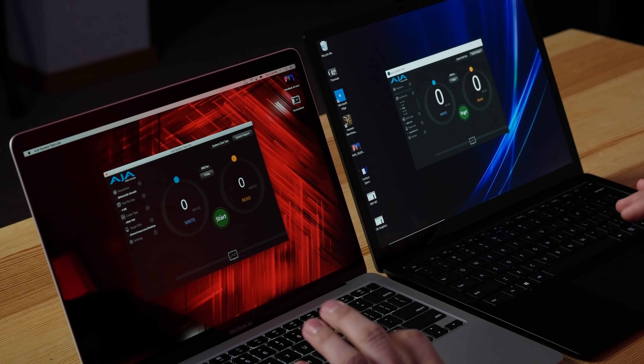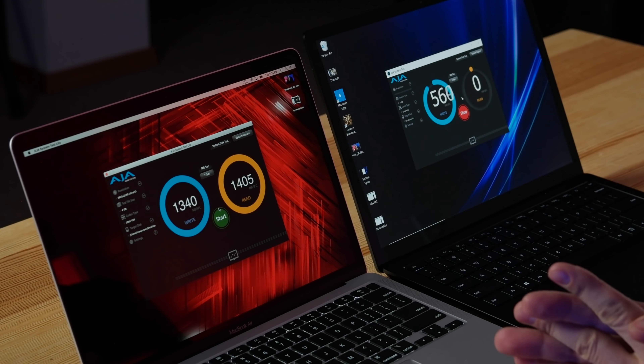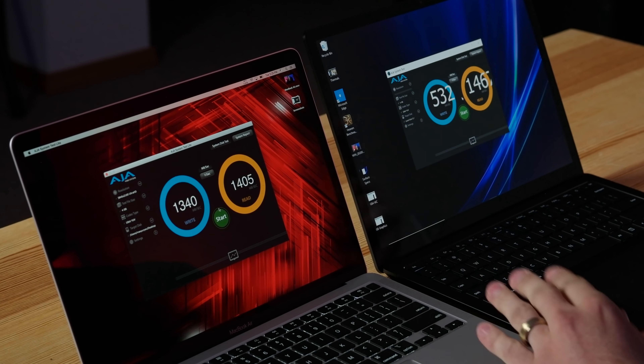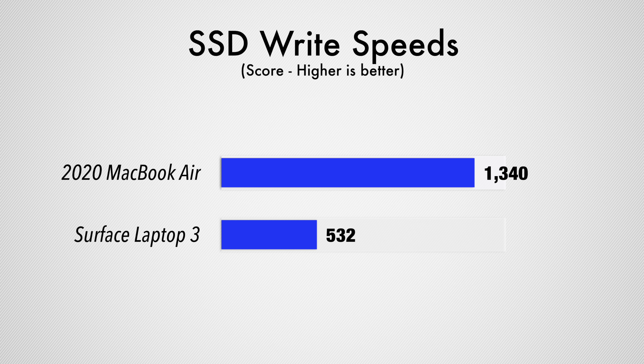For SSD performance, Apple's drive is significantly faster for write speeds — nearly three times as fast as the Surface Laptop 3. For read speeds, the Surface is just a sliver faster at around 1,400MB/s, essentially the same, but the MacBook Air is close to three times faster on writes.